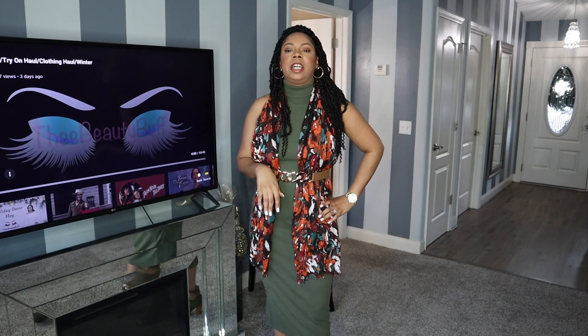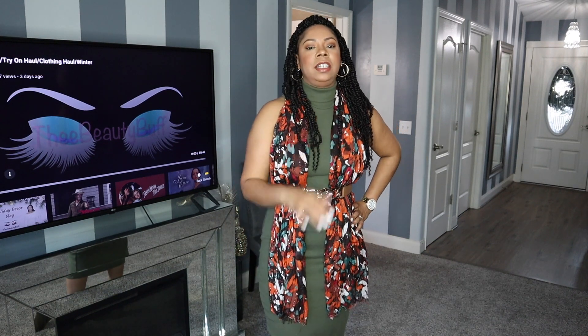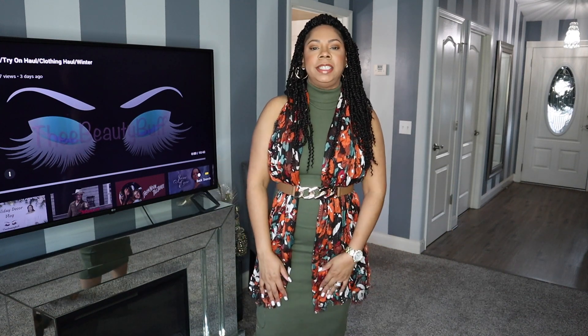On today's video I'm just going to be showing you 5 ways of how to style a knit dress. I think a knit dress is a staple in your wardrobe for the winter — at least it's a staple in mine. It's a good basic. You can layer it, you can dress it up, dress it down depending on the occasion and accessories you use. And it's just an all around good basic to have.